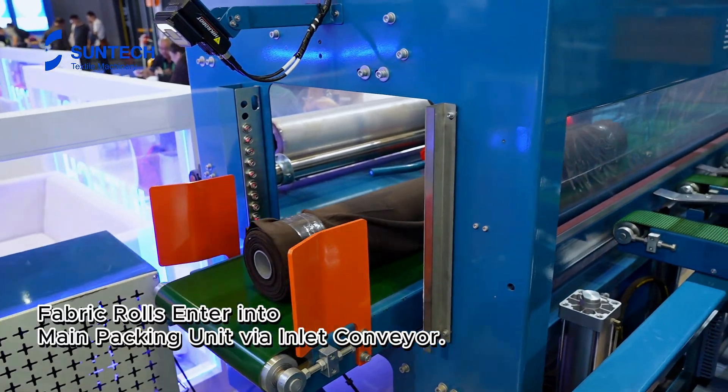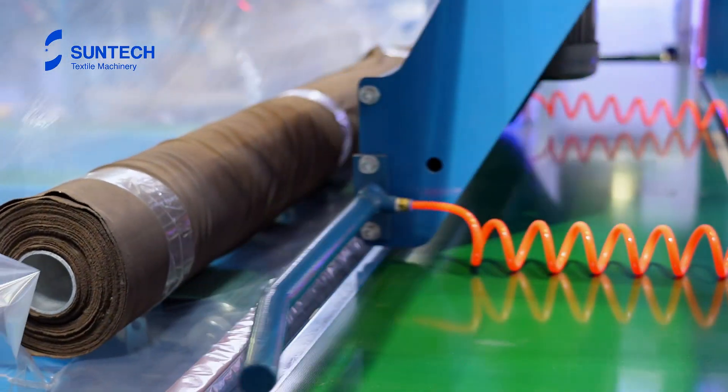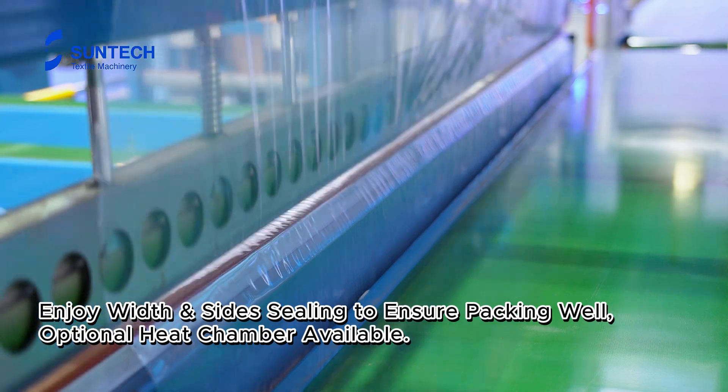Fabric rolls enter into the main packing unit via inlet conveyor. Enjoy width and side sealing to ensure packing well; optional heat chamber available.